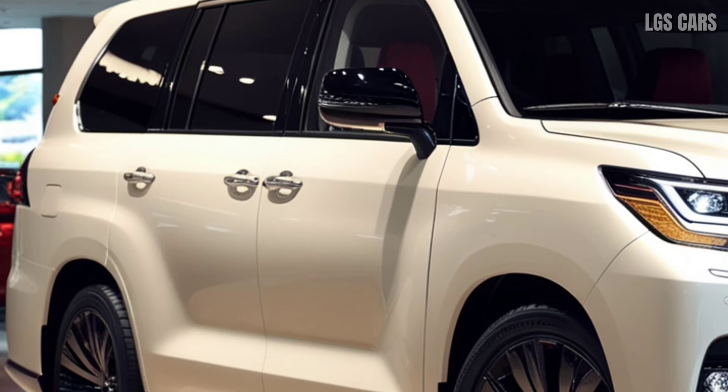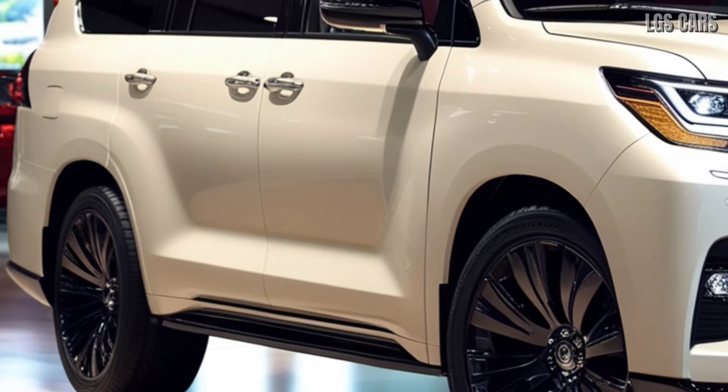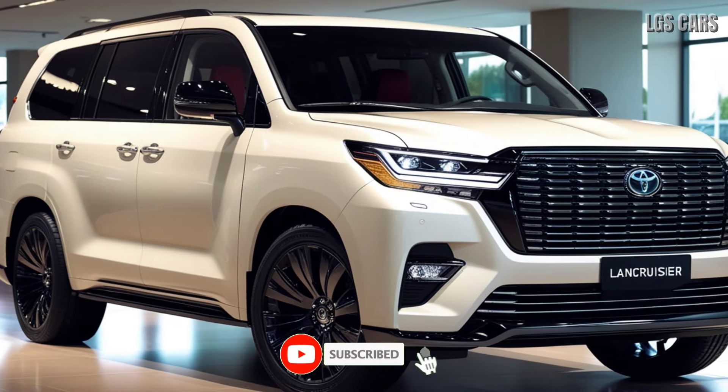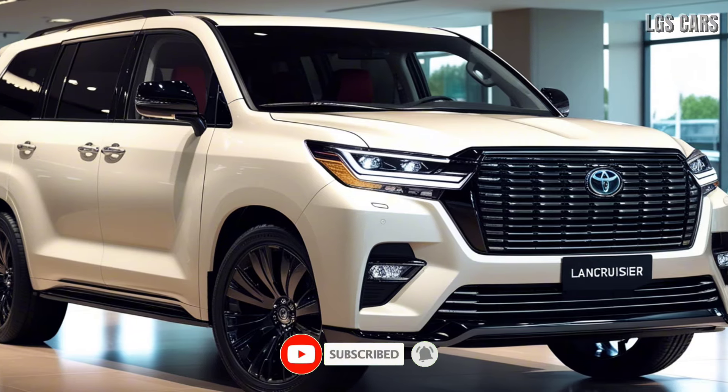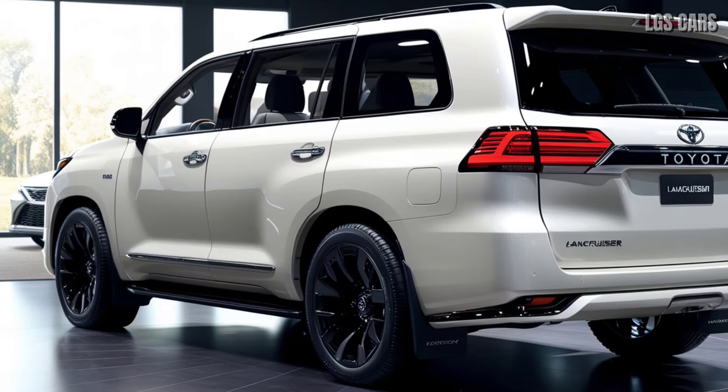Toyota reasserts its dominance in the SUV segment with the launch of the 2025 Toyota Land Cruiser 300 facelift. Known for its legendary toughness, the latest model comes with various enhancements that make it even more formidable, both in terms of design and features.